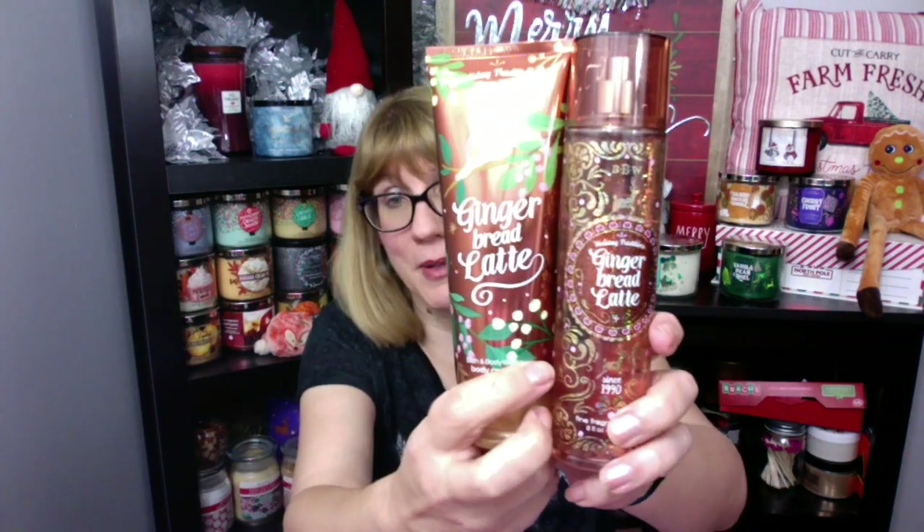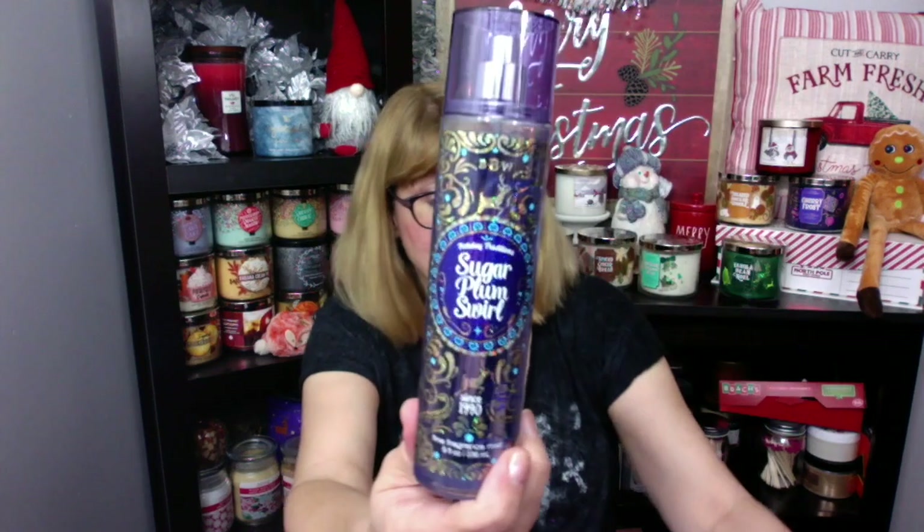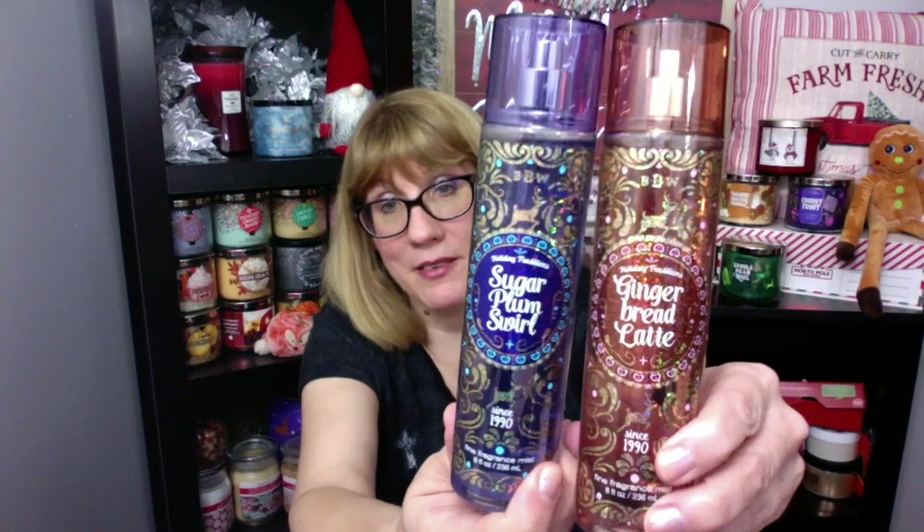I got the Fine Fragrance Mist and the Ultra Shea Cream. I also got the Sugar Plum Swirl — it's the same bottle style. I love this bottle style, is this not really cute? I'm hoping we have a couple more things in this style. I'm just gonna spray this... oh my gosh, that smells really good. That's the Sugar Plum Swirl.